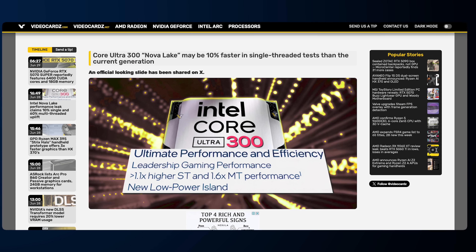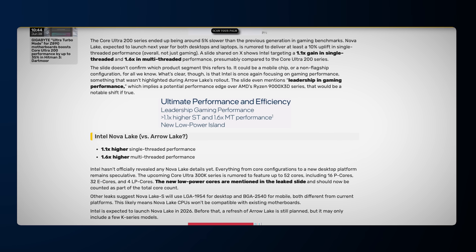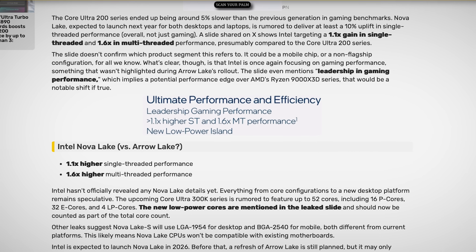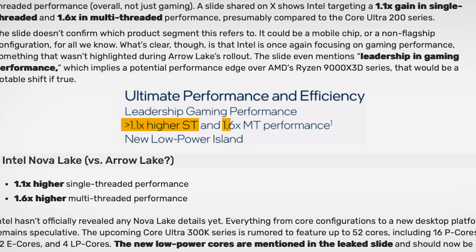This new information comes from videocards.com, though the source was removed by request, so you'll have to dig around — it was posted originally on X. According to this, there appears to be a potentially official slide. Take it with a grain of salt, but it does confirm the core count and performance are likely going up: 1.1x more single-threaded performance, 1.6x more multi-core performance. It also mentions leadership gaming performance and a new low power island.